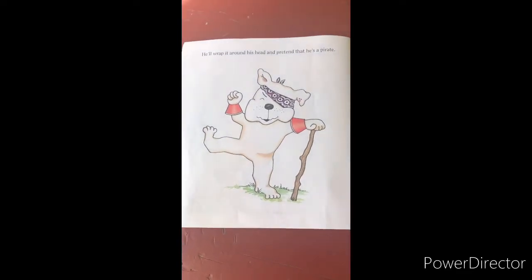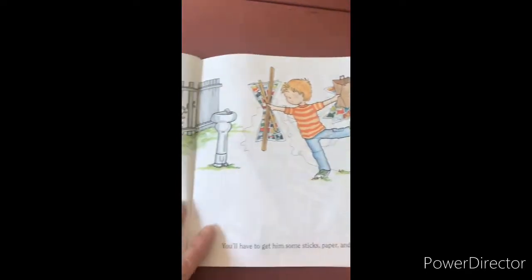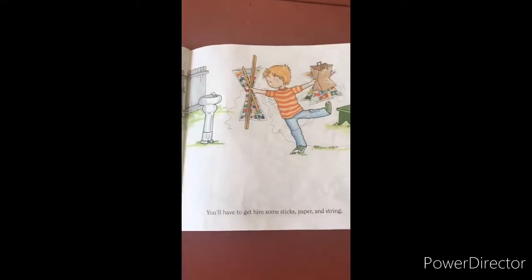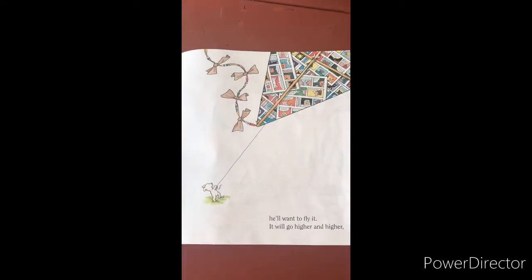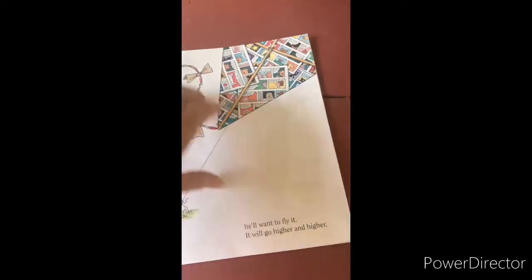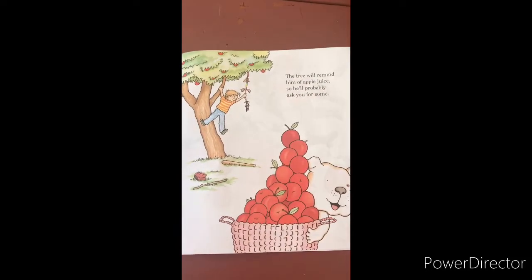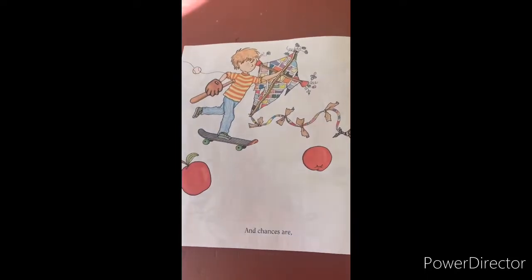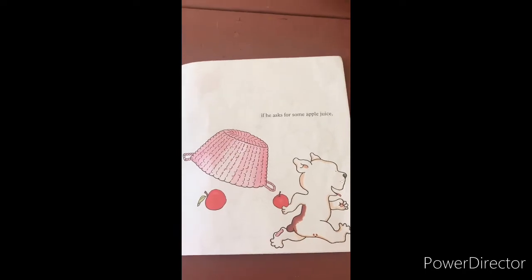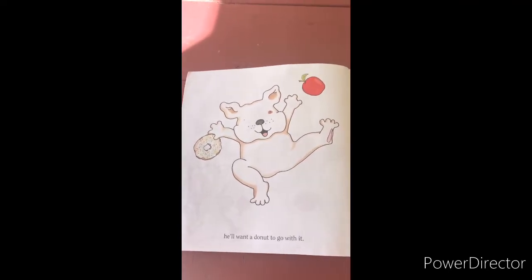Then he'll do a happy dance to celebrate. Can you do a happy dance at home right now? Dancing will make him hot and dusty, so he'll need some water. He'll probably start a water fight. You'll have to dry him off with your bandana. He'll wrap it around his head and pretend that he's a pirate. Then he'll want to go on a treasure hunt. He'll find an old kite and want to make one himself. You'll have to get him some sticks, paper, and string. When the kite is finished, he'll want to fly it. It will go higher and higher until it gets tangled in the apple tree. The tree will remind him of apple juice, so he'll probably ask you for some. And chances are, if he asks for some apple juice, he'll want a donut to go with it. I just love that picture — the dog looks so happy with his donut and his apple.